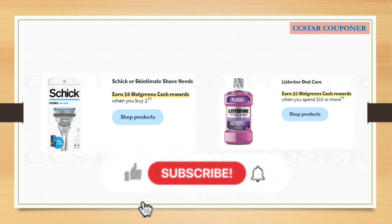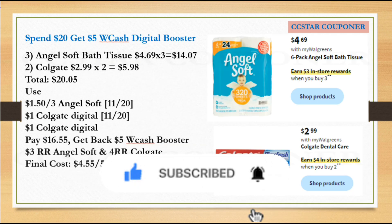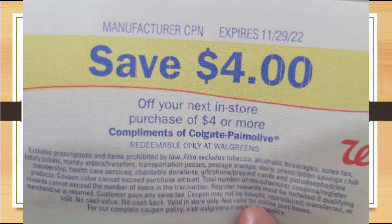There are some other really good deals going on next week, but I think I'm going to wait and hopefully we can get higher value digital coupons for those. This is a scenario if you receive a 'Spend $20, Get $5 Walgreens Cash' digital booster. I just checked my account and haven't received it yet, but if you do get this booster: get three Angel Soft bath tissue at $4.69 and two Colgate at $2.99 — the total for all of this is $20.05. Use the $1.50 off three for Angel Soft and two $1.00 digital coupons for Colgate. After all the coupons, pay $16.55, get back the $5.00 Walgreens Cash from the digital booster, $3.00 Register Reward for Angel Soft, and $4.00 Register Reward for Colgate. The final cost is $4.55 for five items, or $0.91 each. You can also use a Register Reward that says 'manufacturer coupon' to help lower your out of pocket.